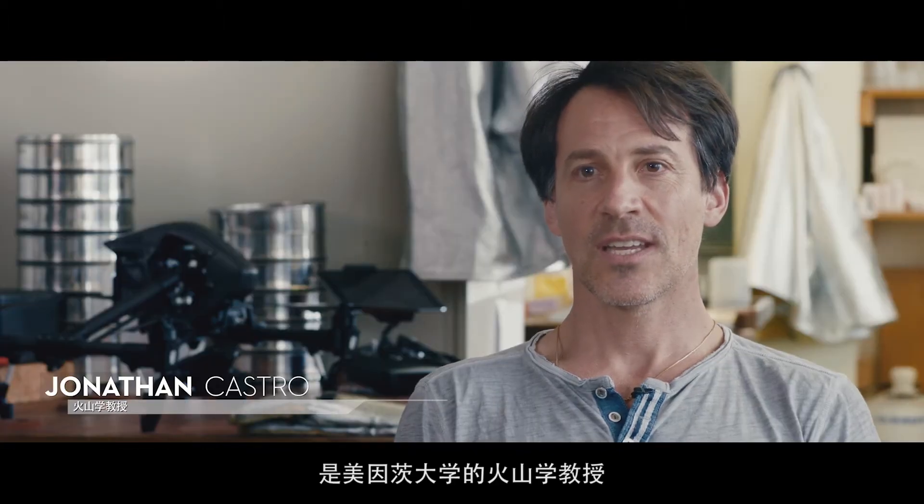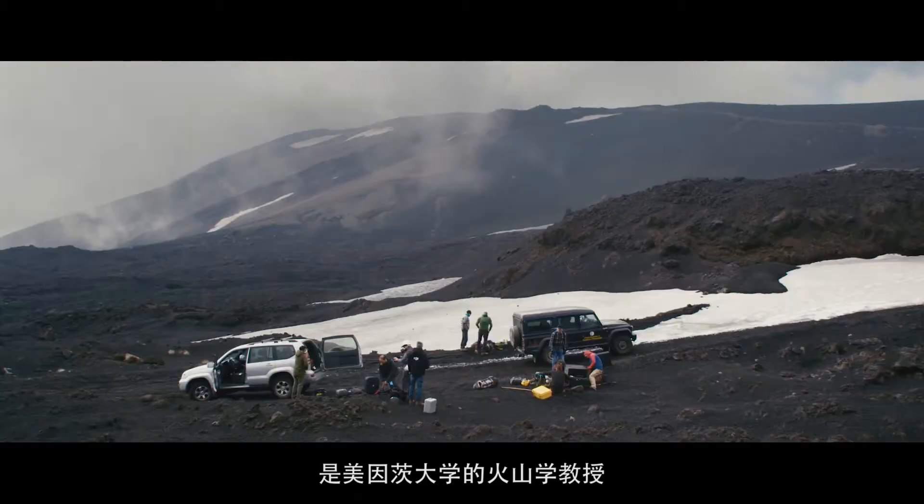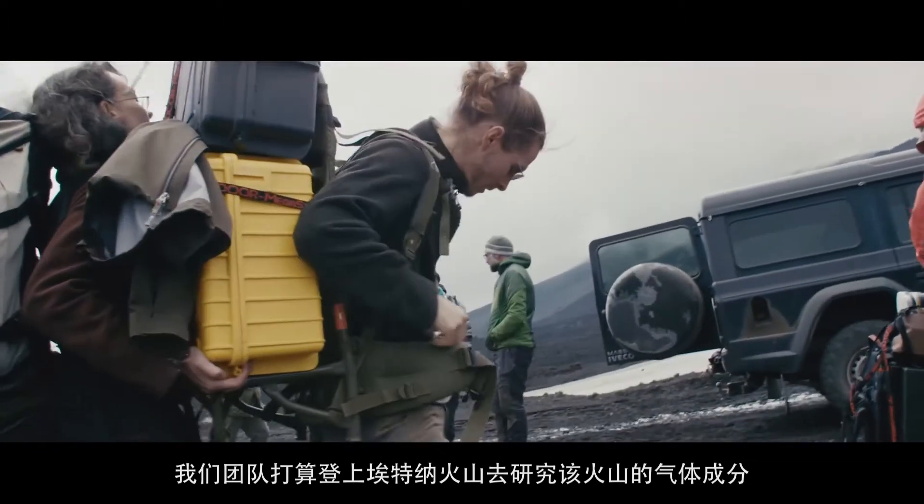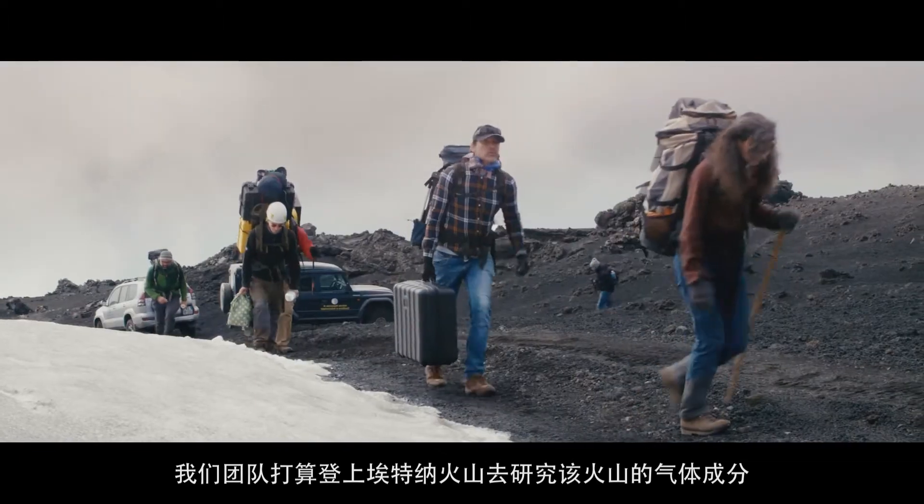My name is Jonathan Castro. I'm a professor of volcanology at the University of Mines. We as a team are going to Mount Etna to study one thing on the volcano: its gas composition.